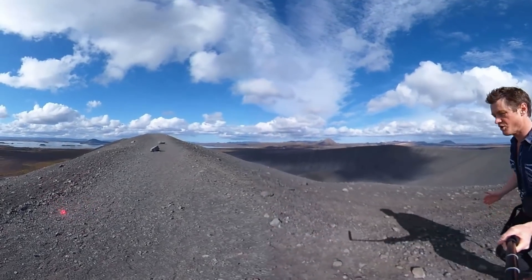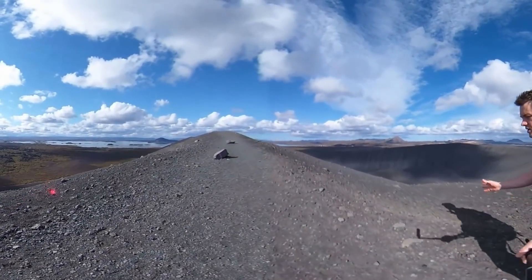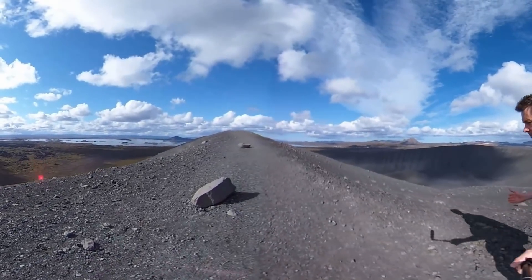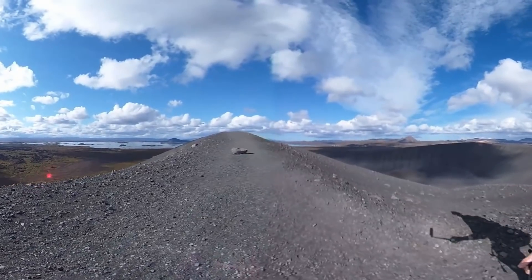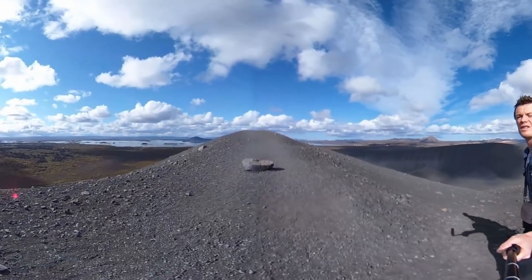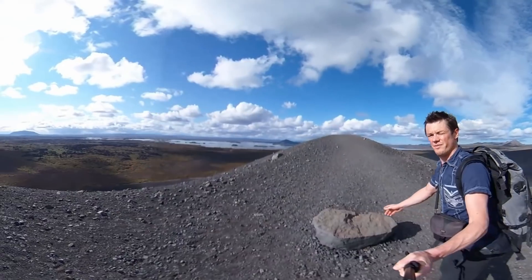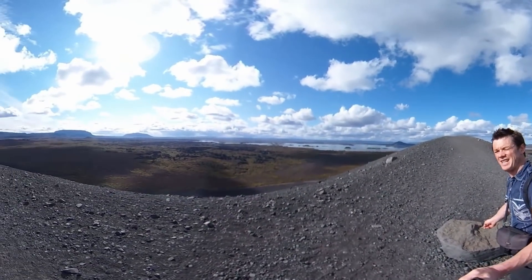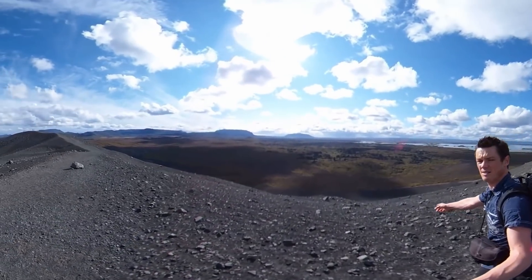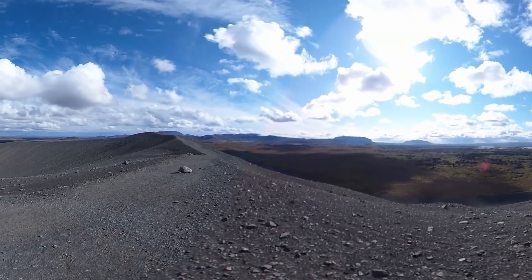The deposits produced by tuff cones are these poorly sorted blocks, bombs, and fine-grained ash from phreatomagmatic explosions. These were probably deposited in a series of pyroclastic surges that would come fountaining over the edge of the tuff cone and deposit down the flanks. You can imagine ballistics like this landing all around, creating these ballistic-strewn flanks of the volcano on top of the surge deposits.